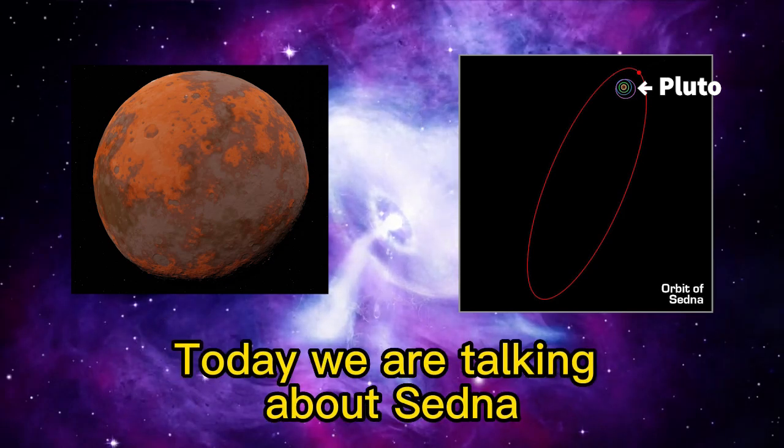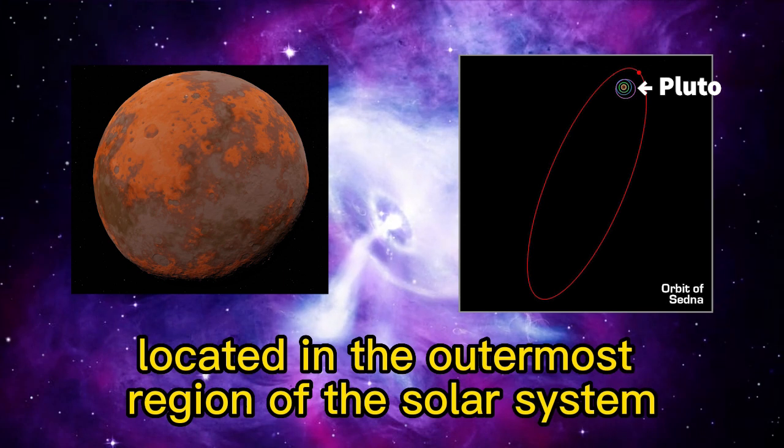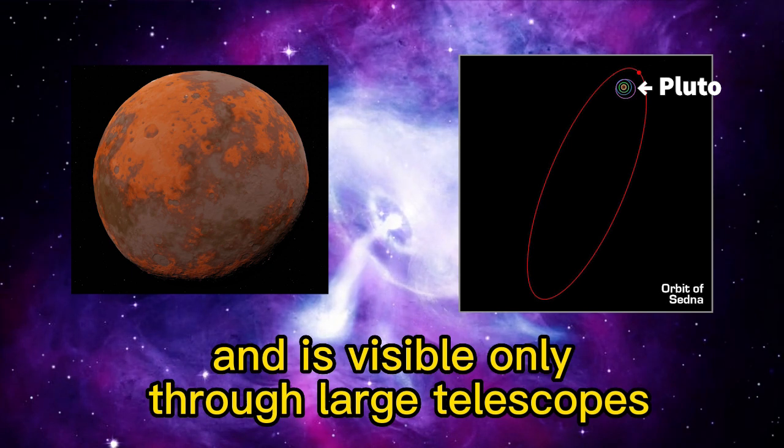Welcome to the video. Today we are talking about Sedna, a dwarf planet located in the outermost region of the solar system. Sedna is currently located in the constellation Taurus and is visible only through large telescopes.